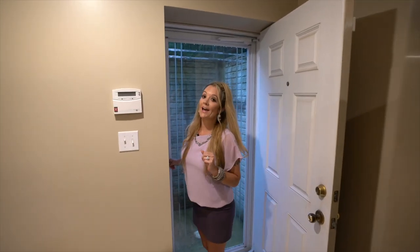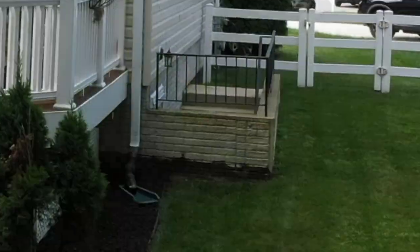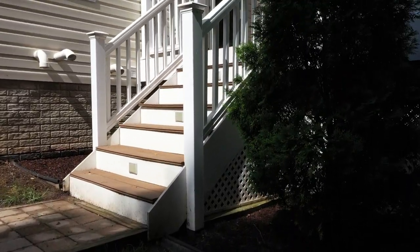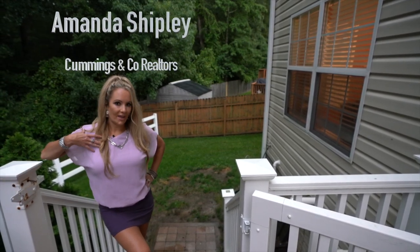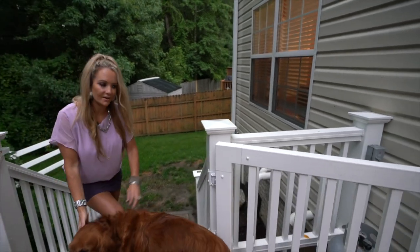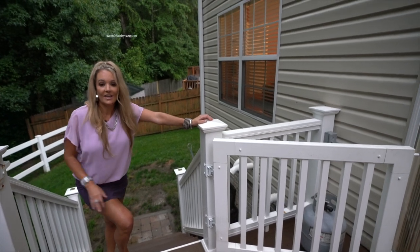Now we're going outside to this big beautiful lot that backs up to the trees, and you'll get to see another angle of that gorgeous deck. From everything you've seen, this house is going to go very quickly. You can contact me at ShipleyHomes.net — I'm Amanda Shipley. And look who it is — it's Rusty! This is a perfect place to have pets with a yard like this.